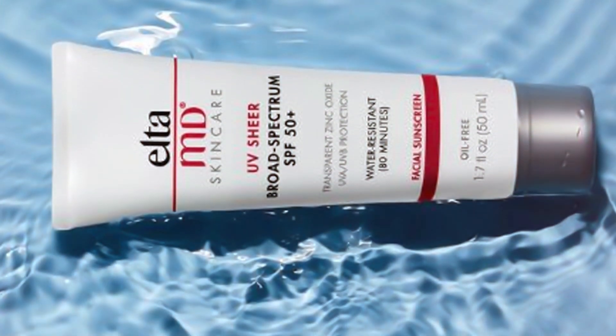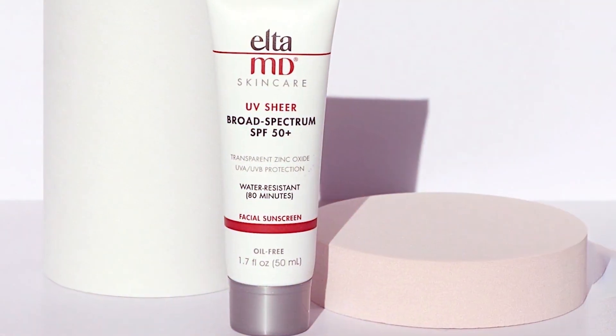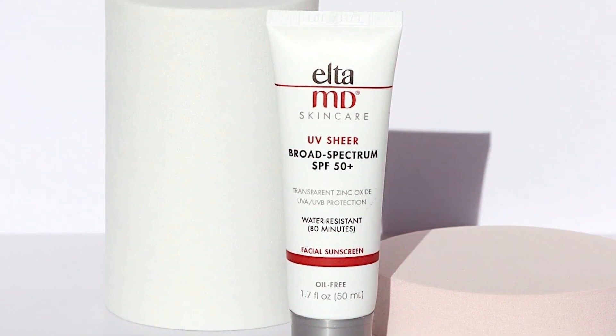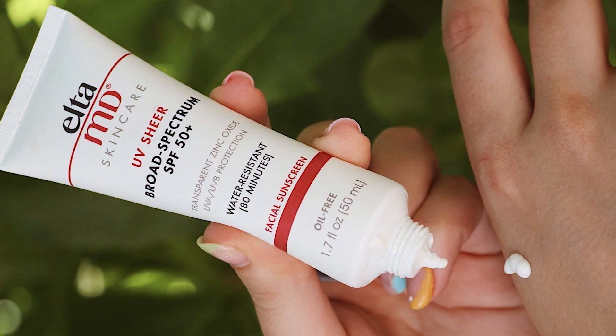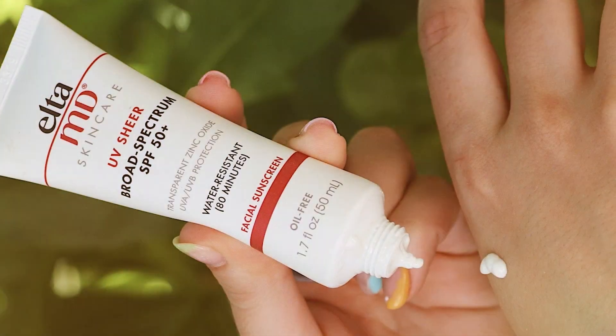And there you have it — our top seven sunscreens for the face that combine quality, usability, durability, and effectiveness. Remember, choosing the right sunscreen is crucial for your skin's health. Be sure to check the description box below for links to these products and further information. If you found this video helpful, give it a thumbs up and subscribe for more beauty and skincare tips. Stay protected and stay beautiful!